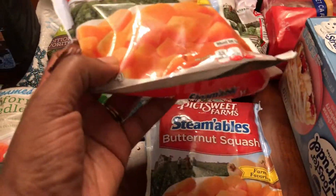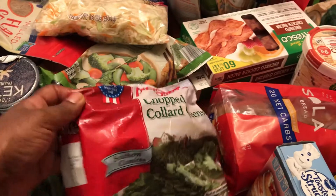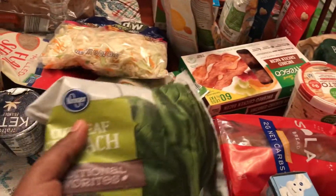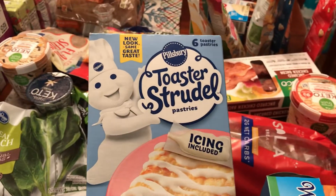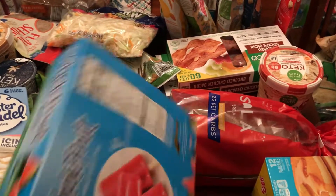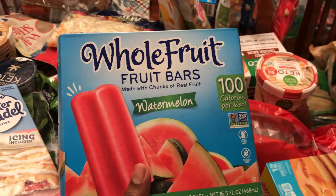Got butternut squash, two bags of that, some frozen collard greens — because sometimes you want collard greens and don't want to pick or clean them, just pour them in the pot. Got some spinach, and some toaster strudel for my son — the cream cheese and strawberry kind. He wants me to make that right now. Also got him some whole fruit watermelon fruit bars.